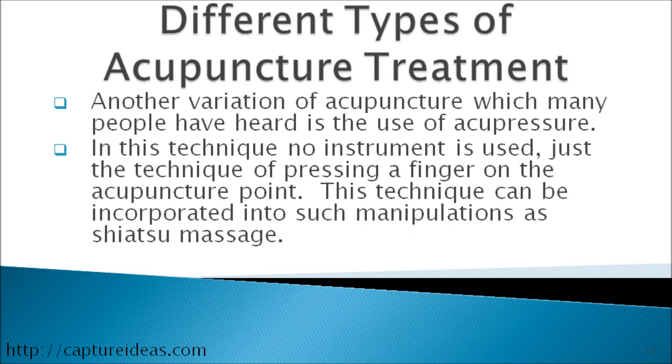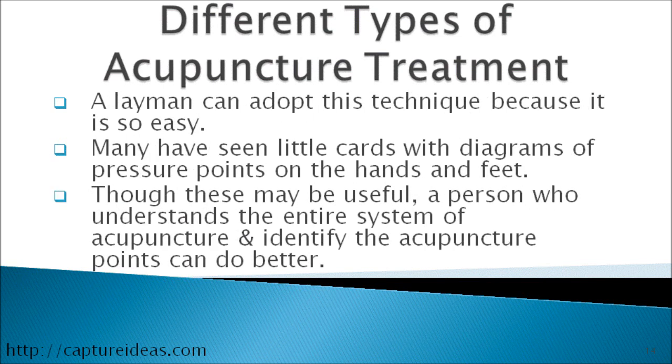Another variation of acupuncture that many people have heard of is acupressure. In this technique, no instrument is used — just the technique of pressing a finger on the acupuncture point. This can be incorporated into such manipulations as Shiatsu massage. A layman can adopt this technique because it is so easy. Many have seen little cards with diagrams on pressure points on the hands and feet, though a person who understands the entire system of acupuncture can do better.